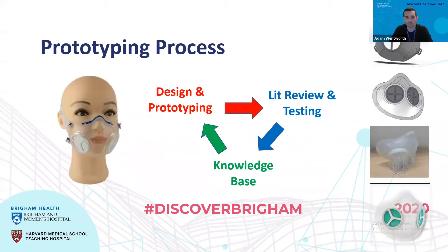Talking about our prototyping process: originally we have a design and prototyping phase, then go to literature review and in-house testing, which builds our knowledge base. As James and I started this back in March, we learned a lot about filtration materials and the requirements of those, as well as masks and how they fit on someone's face. That iteration process goes on to inform our next design. On the right side of the screen you can see version one and version two that we've gone through.